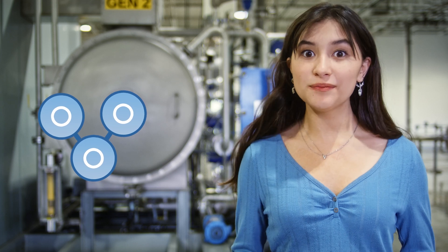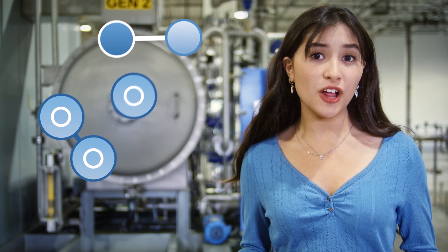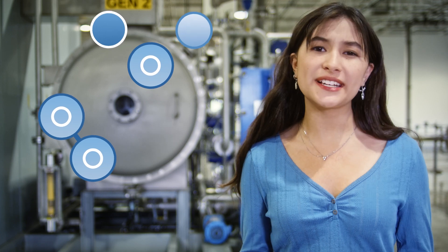Essentially, ozone — which is supercharged — wants to give away oxygen molecules to other compounds, which breaks them down.